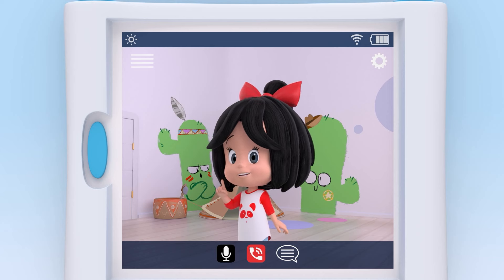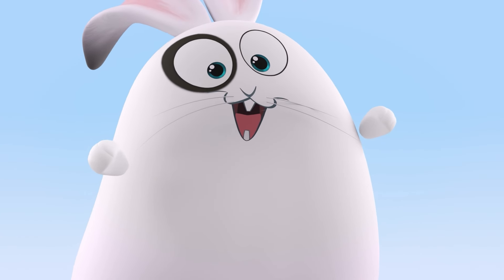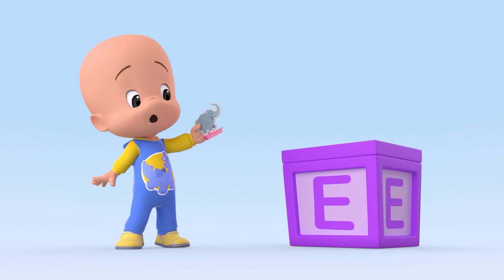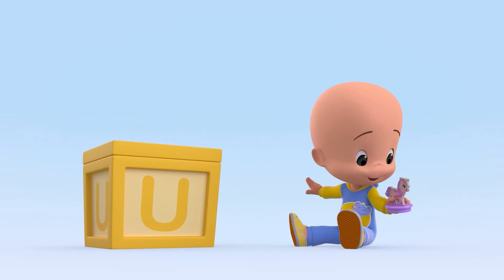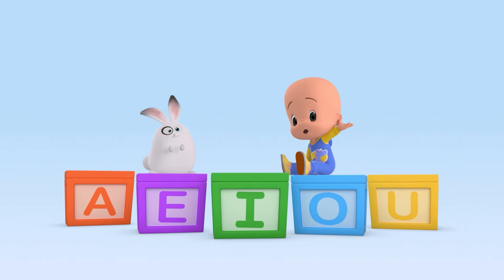Now you know the vowels and the animals. A is for ants. E is for elephant. I is for iguana. O is for octopus. U is for unicorn. The vowels!